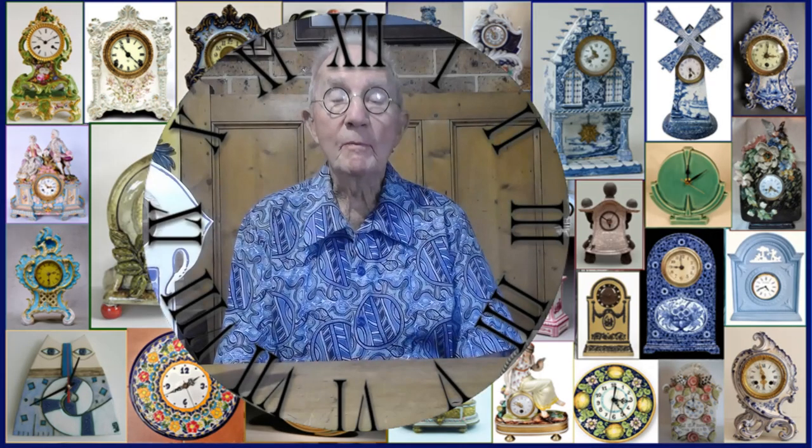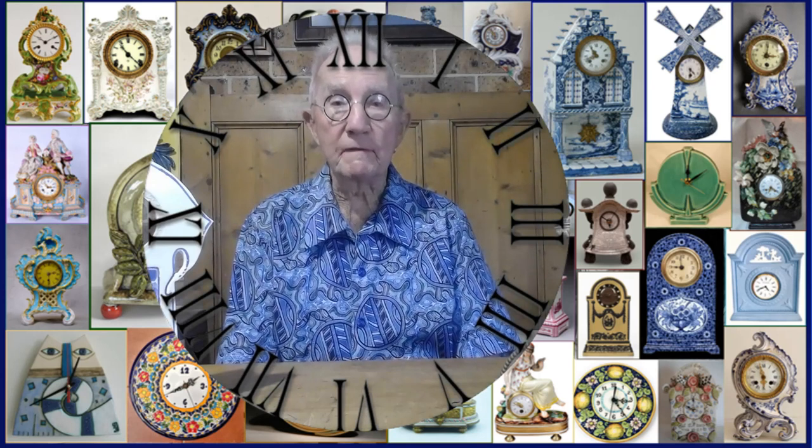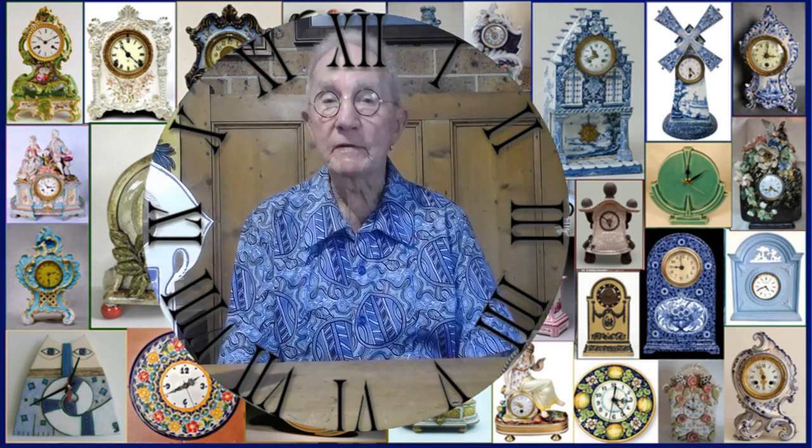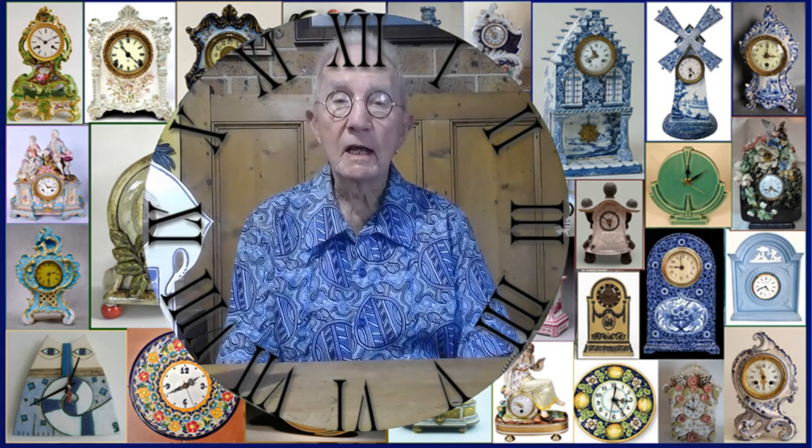Hello. Before I introduce you to the vast array of beautiful ceramic clocks that have been made over the past few centuries, I want to talk about a technical detail that potters have to consider when they're making things like ceramic clock cases, where a hole has to be cut into the clock case for the movement. We're talking about clocks that have been made for the mantle or for the wall, essentially for telling the time in the house.